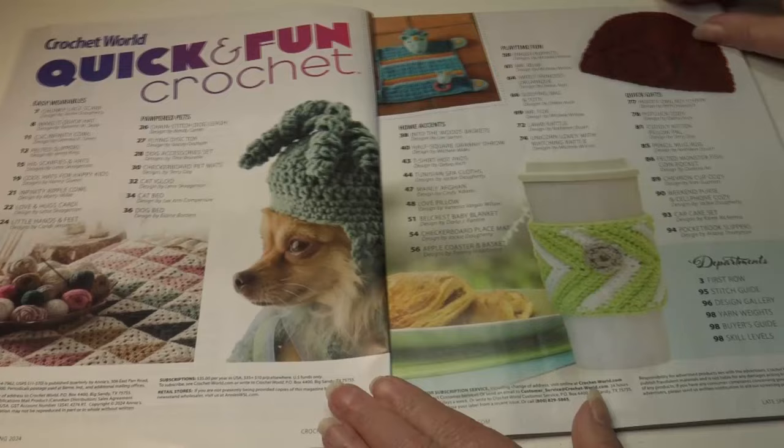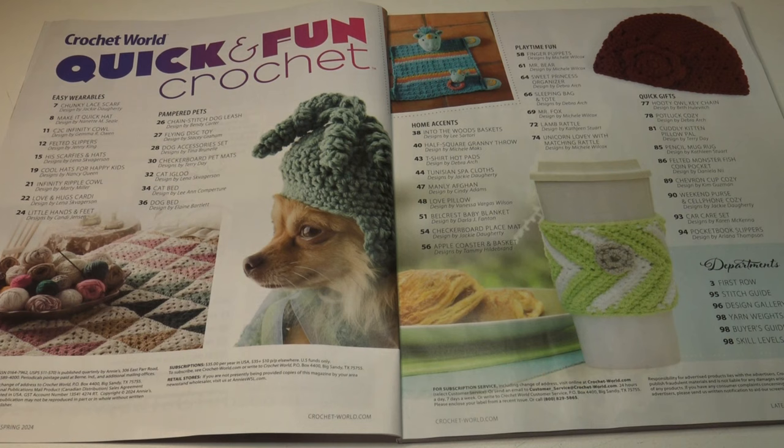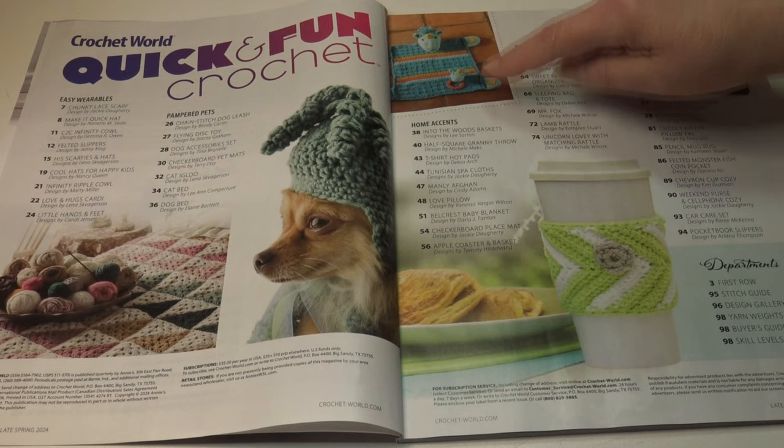First you're going to see the table of contents with a sneak peek of some of the quick and easy projects, and then you're going to see the page number where you can find the pattern.